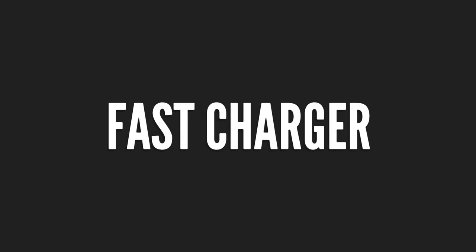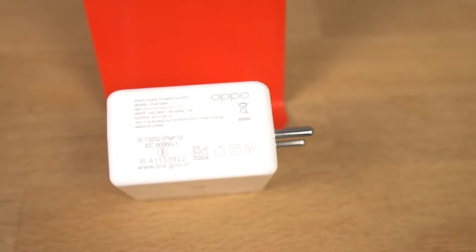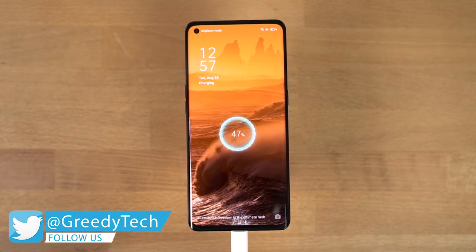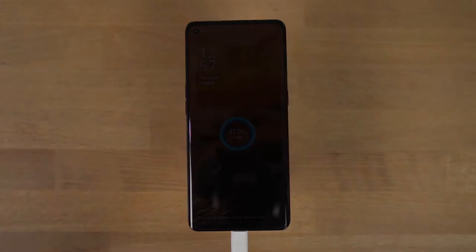The next best thing and my favorite feature about this phone is its super fast charging speeds. This phone sports a 4000mAh battery and comes with a 65W SuperVOOC 2.0 power adapter. You can get up to 50% charge in just 10 minutes and can completely charge your phone in less than 30 minutes. Charging speeds on this phone are just super fast.